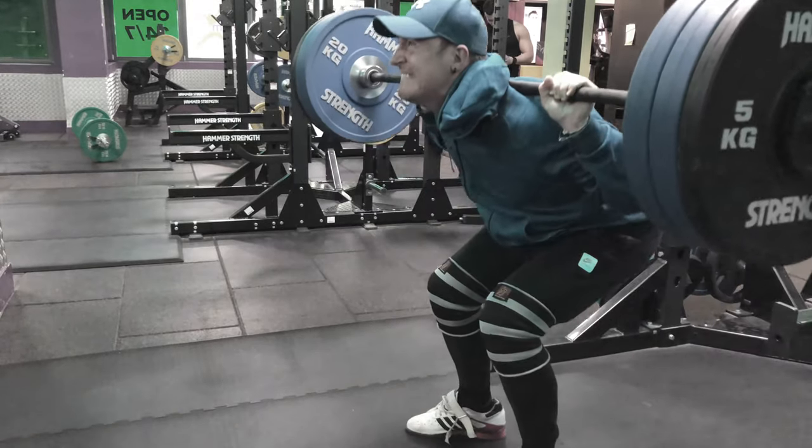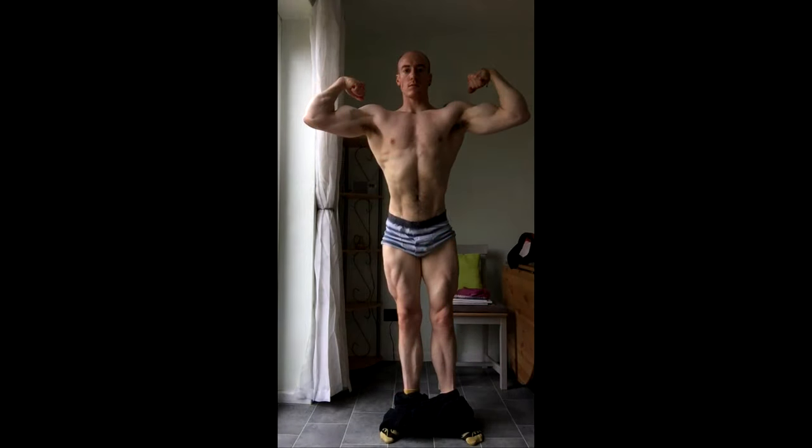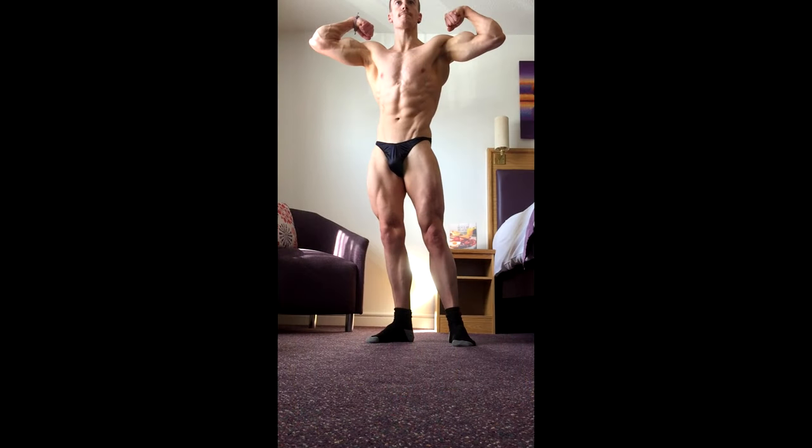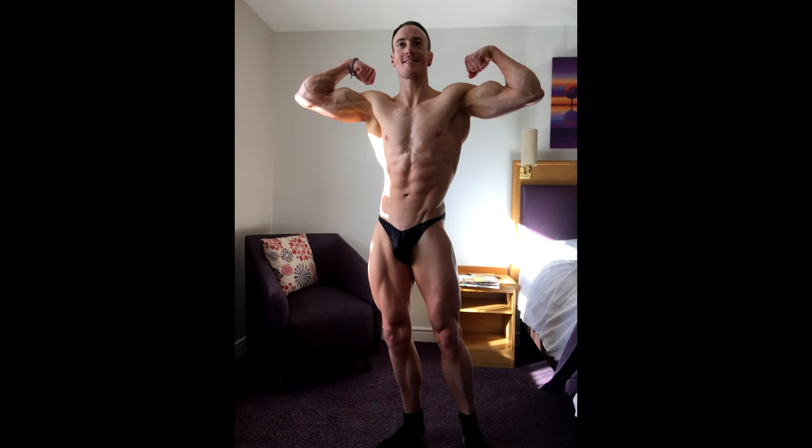These pictures really just showcase the difference between low body fat and high body fat, and the difference that it makes to a physique. I'm carrying more muscle mass now, or at the very least the same amount of muscle mass as I was in 2015 and 2017, but my physique looks way less impressive — and that's down to body fat. At some point if you're a natural and you're training to look good and muscular and get that wow factor, you have to lower your body fat.